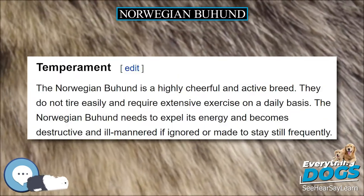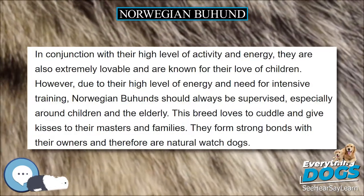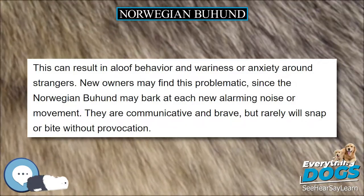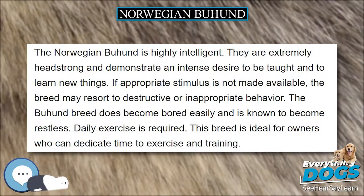The Norwegian Buhund has a square profile, is a little under medium-sized, and sports a high-set, tightly curled tail carried over the center of the back. The head is wedge-shaped with pricked ears and a black nose. Their back is level with a deep chest.